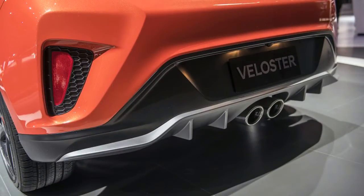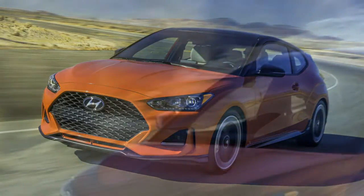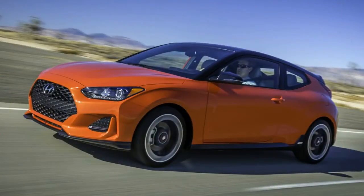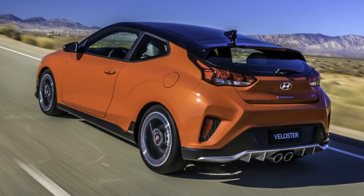Two engines suit up for duty. A 2.0-liter Atkinson cycle four-cylinder in the base model with 147 horsepower and 132 pound-feet of torque — a bonus of 15 HP and 12 lb-ft over the naturally aspirated 1.6-liter in the current Veloster. The next trim rung gets the 1.6-liter turbocharged GDI engine with no increase in output, at 201 HP and 195 pound-feet.